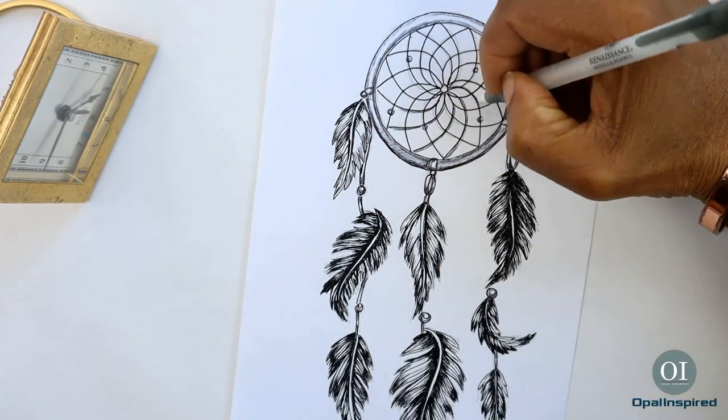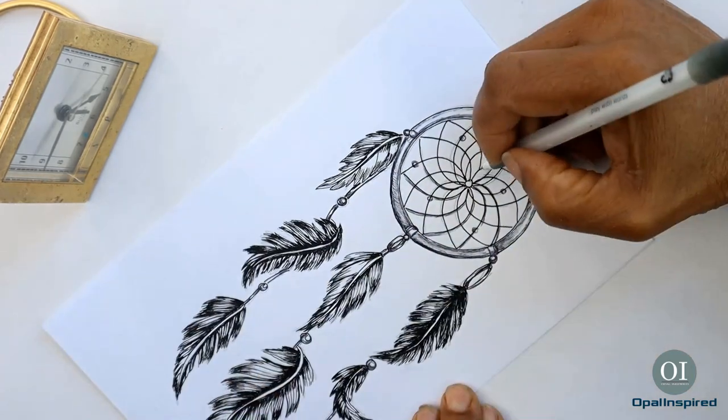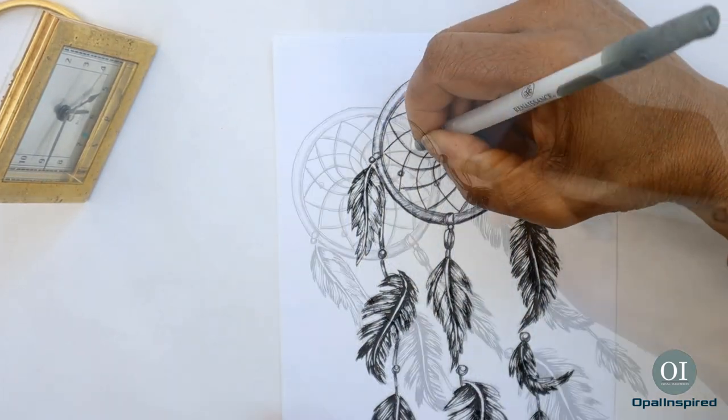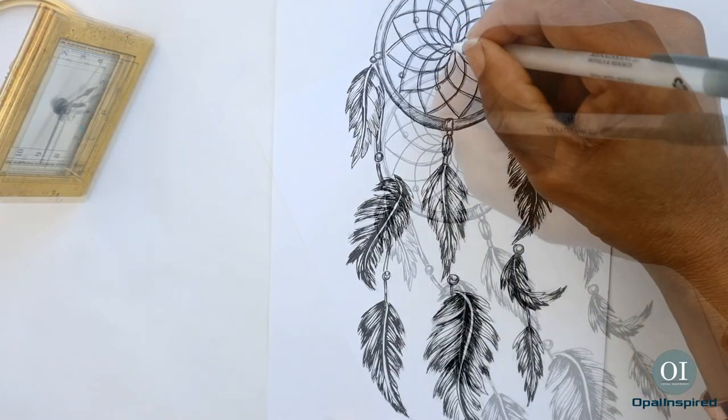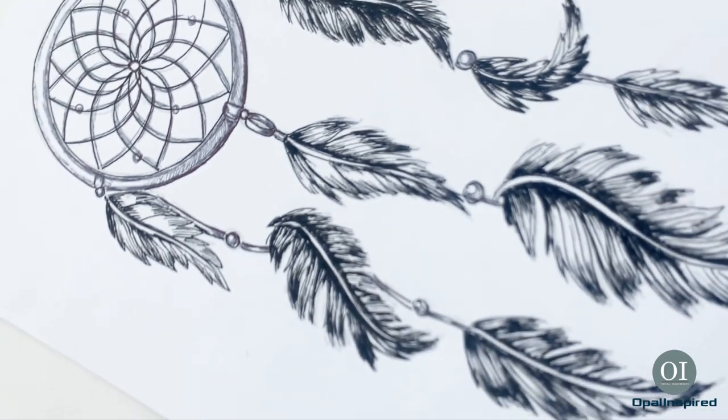So there you have it — my first Inktober drawing, the beautiful dreamcatcher. I hope you enjoyed this video, so please like and subscribe. Wishing you beautiful dreams and much love. Peace.